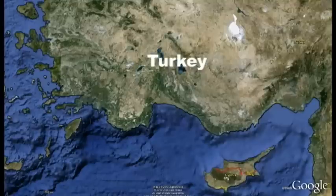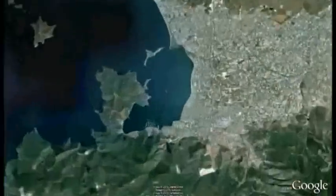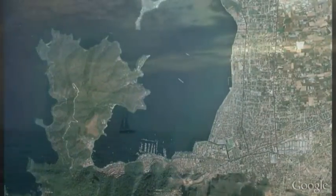It was in Turkey that our adventure began. Liz, Millie the Cat and Jamie lived in a very pretty town called Fethiye. We left Fethiye in our boat and sailed south into the Mediterranean.